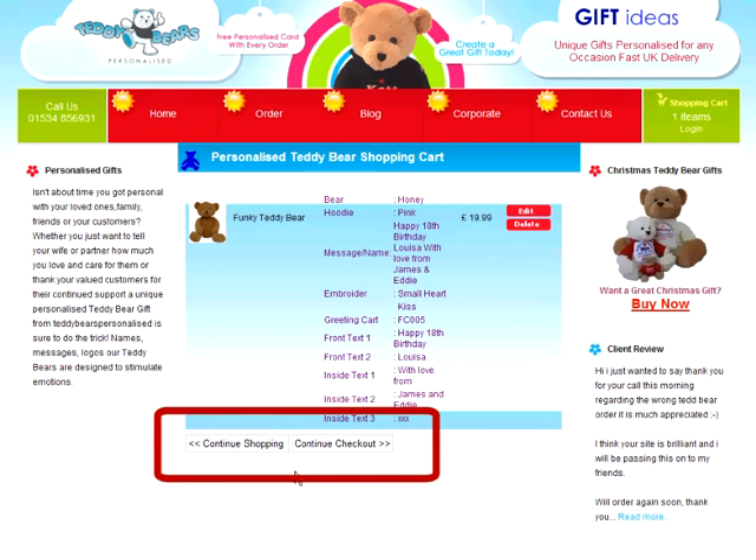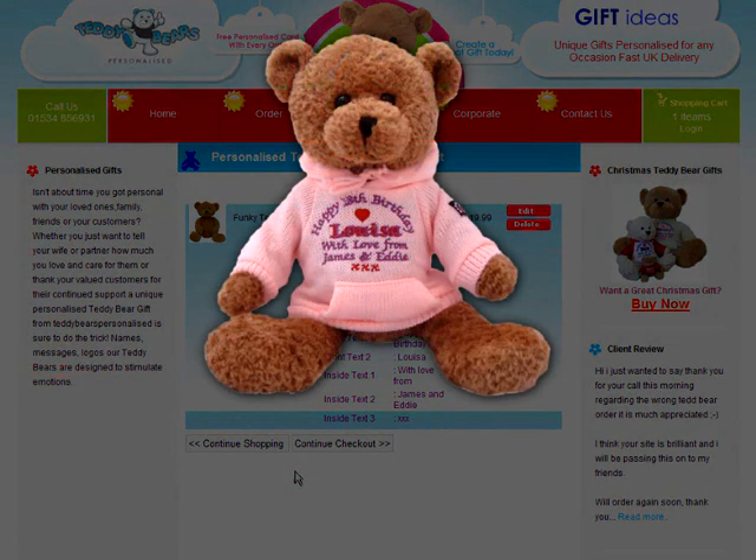If you're happy with everything, you can either order another bear by clicking Continue Shopping, or to complete your order, click the Continue Checkout button. Now you know what to do, go ahead and order your unique personalised bear today.